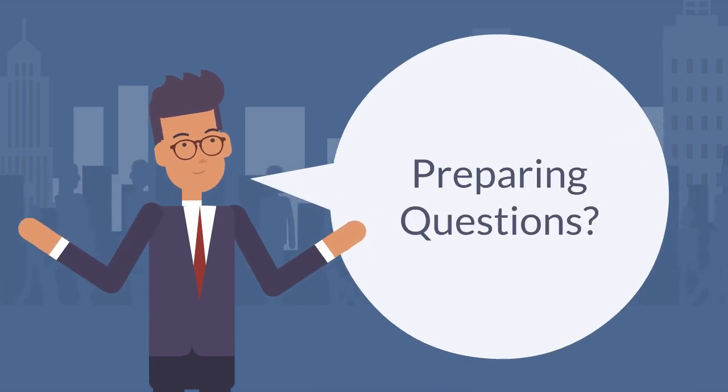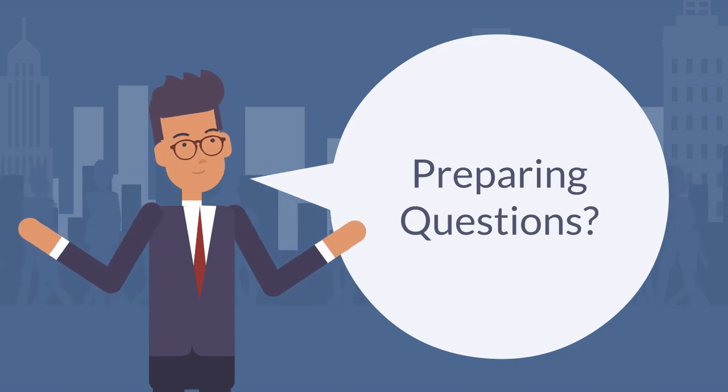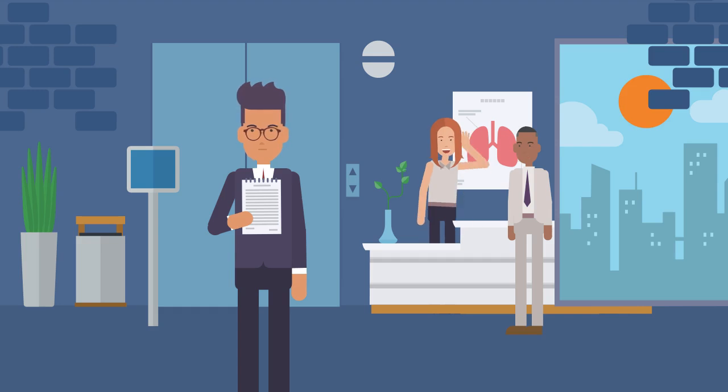Prepare thoughtful, focused, and open-ended questions to ask employers or recruiters at the fair. You are encouraged to ask questions that show interest and your knowledge about the organization.